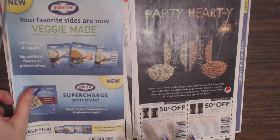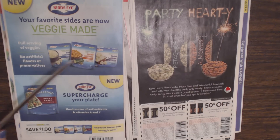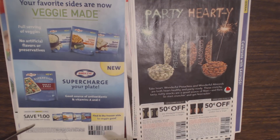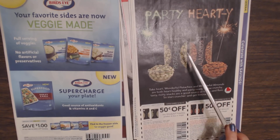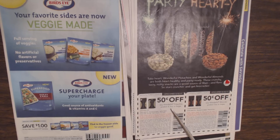Then we move on to the next section. We have Bird's Eye Riced Vegetables — they have different types, each with a full serving of vegetables and no artificial flavors or preservatives. They have new products: riced cauliflower, zucchini lentil pasta, and mashed cauliflower. You can save $1 on any two varieties of frozen vegetables. Over here we have wonderful pistachios or almonds — save $0.50 off any Wonderful Pistachios product 4.5 ounces or larger, and $0.50 off any Wonderful Almonds product 5 ounces or larger.